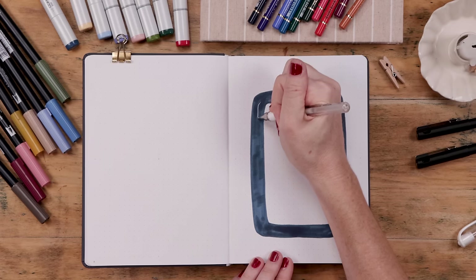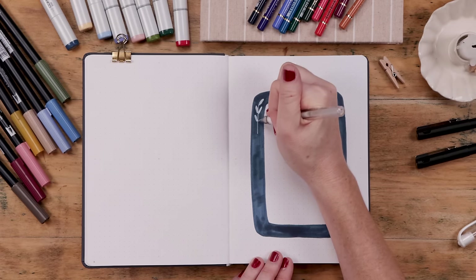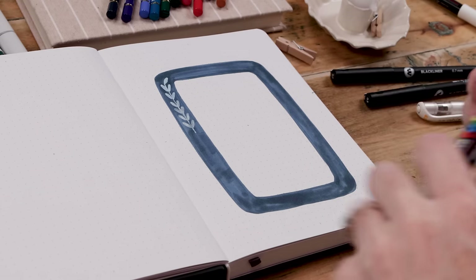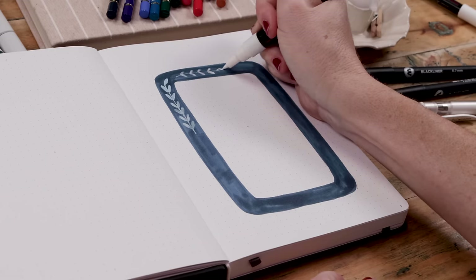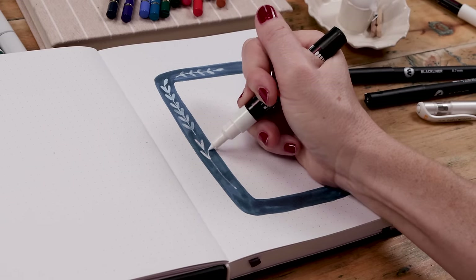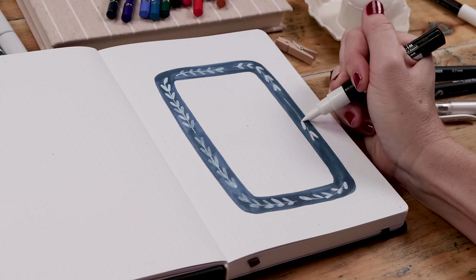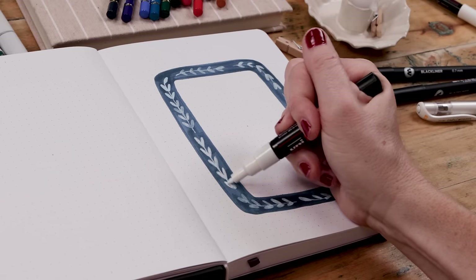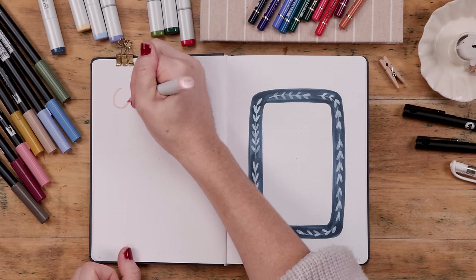My key starts with a rectangular dark-colored border — I've used a navy blue Copic — and then I'm using a white gel pen to create a leaf pattern. I wasn't loving the white gel pen turning blue on top of the alcohol-based marker, so I reached for my Posca paint pen. Even though it took two coats, it gave a cleaner white. This is how simple and fun and beautiful pattern play can be — I'm creating a border with a really simple leaf pattern, but it's pretty and it's going to make a lovely little key.